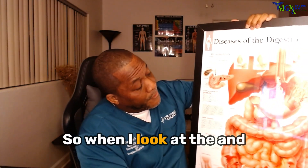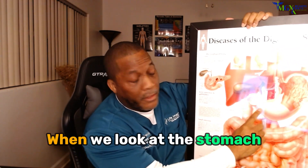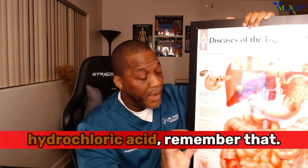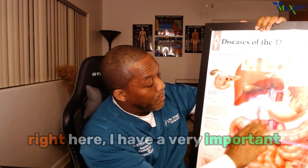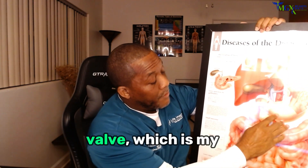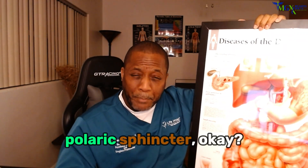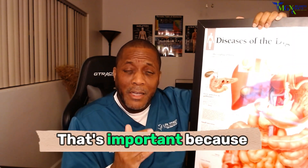So when I look at the — and this is a really good point — when we look at the stomach, hydrochloric acid, remember that. But right here I have a very important valve, which is my pyloric sphincter. That's important because that's the valve.